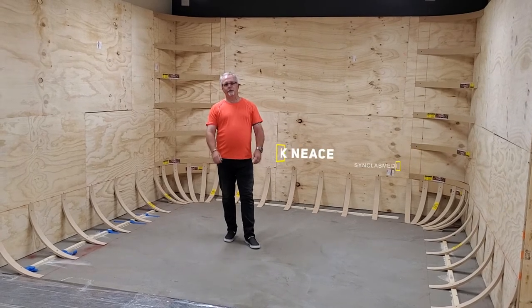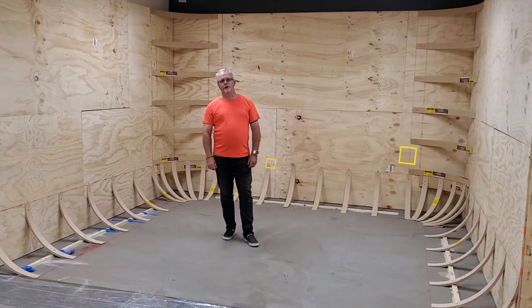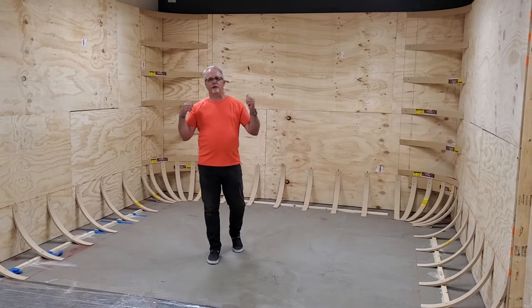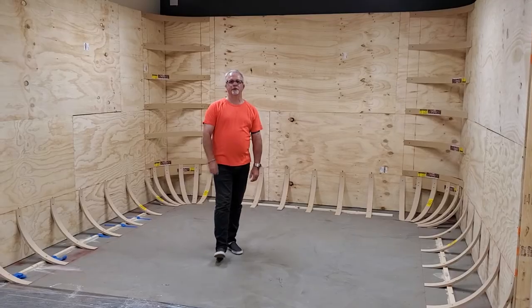Again, Mark here at Sync Lab Media. Stay tuned and keep following our updates of our new shared workspace media studio build-out here at Venturex Dallas by the Galleria — soon to be the future of video marketing. We'll see you again very soon.